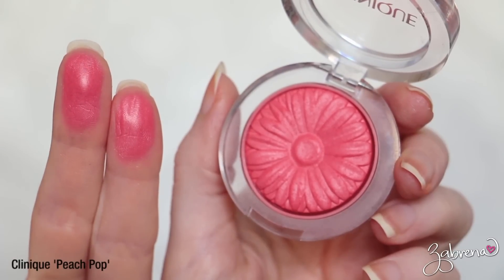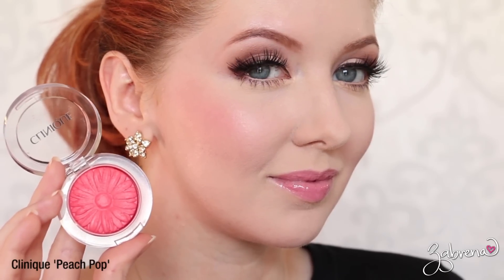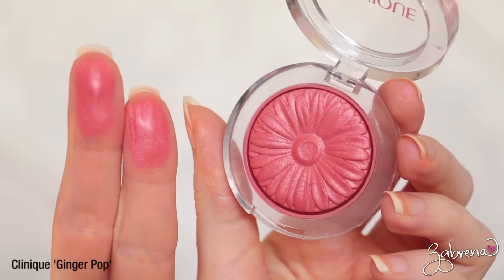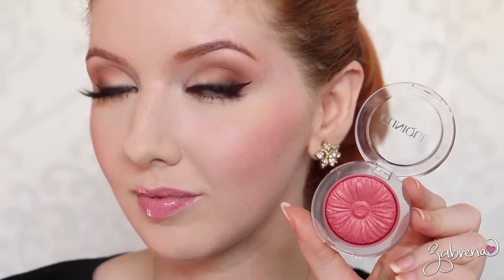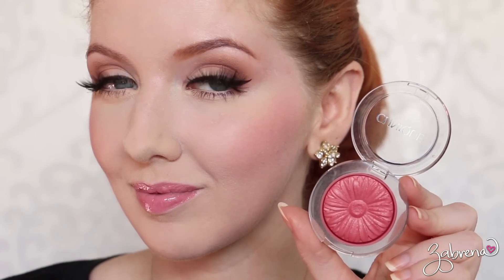If you've been watching the videos religiously then you already know that I'm a little bit obsessed with the Clinique Cheek Pop blushes, simply because the color range is amazing. Pigmentation is superb with these, and how do you not love the packaging — it's so stinking cute. The two shades I have been head over heels in love with are Peach Pop and Ginger Pop. I ordered Ginger Pop blind and was pleasantly surprised — I thought it was going to be too dark and I do have to use it rather sparingly, but it's such a beautiful color on me. I love both of these.